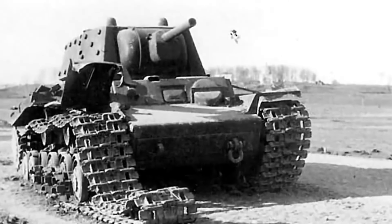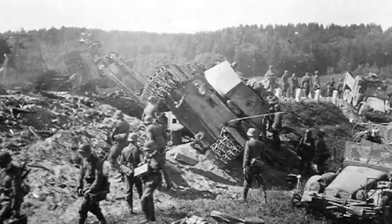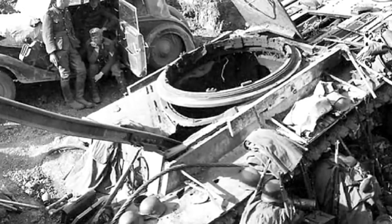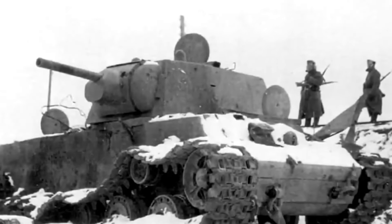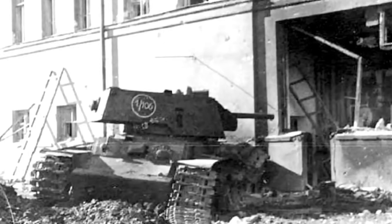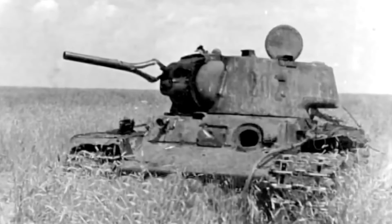One major issue with the KV-1 was its weight. The heavily armored design resulted in a tank that was difficult to maneuver, especially on soft or uneven terrain. This limited mobility often left KV-1s vulnerable to being outflanked or becoming bogged down in mud, which exposed their sides and rear areas with thinner armor to enemy attacks. Additionally, its engine, while robust, struggled with the heavy load, leading to frequent breakdowns and maintenance issues.